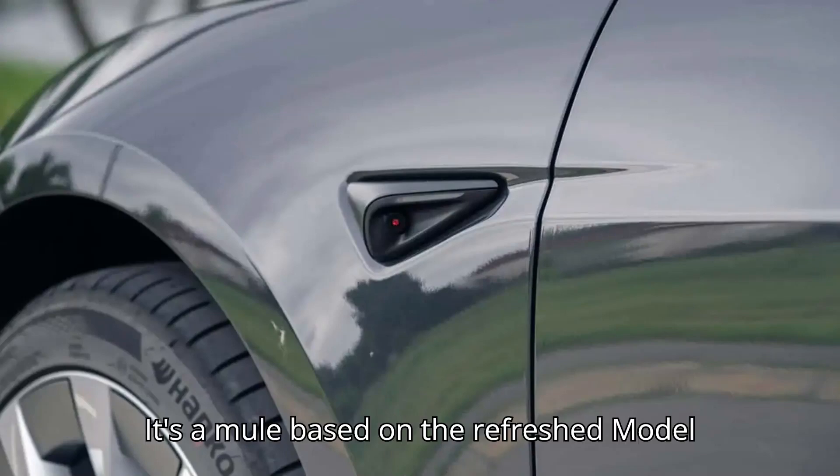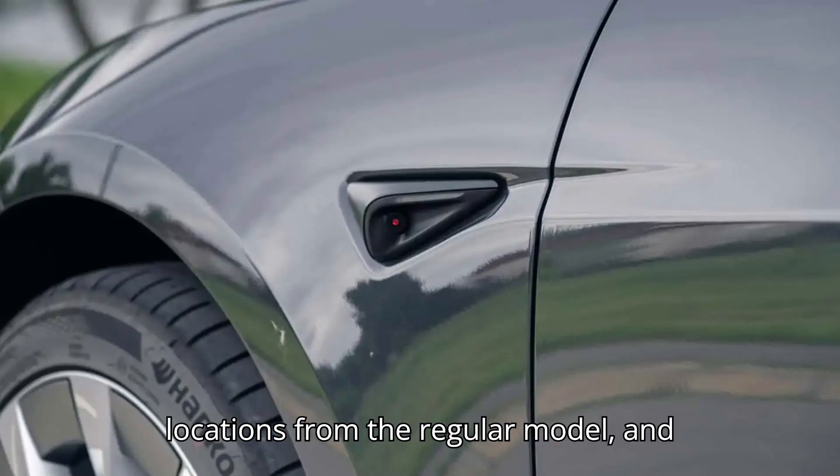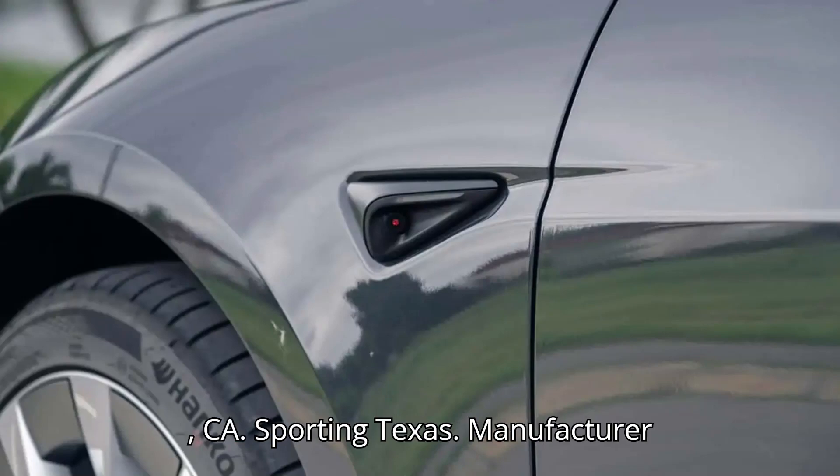It's a mule based on the refreshed Model 3 with cameras in completely different locations from the regular model, and it's not clear what its purpose is. The car was spotted on a freeway in Palo Alto, California, sporting Texas manufacturer plates.